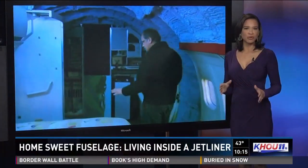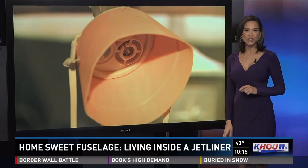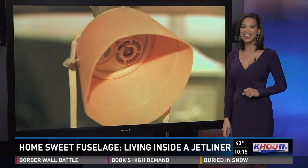After years of living in every traditional house you can think of, one local man is now calling the inside of an airplane home. Josh Chapin shows us the high-flying idea.